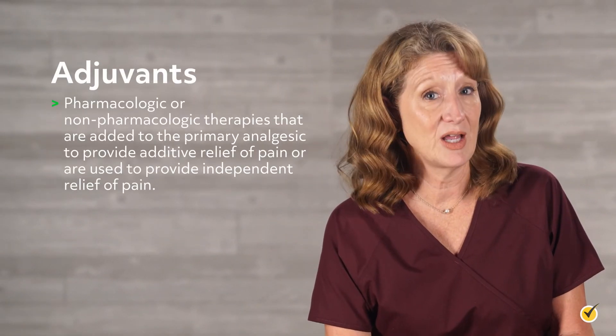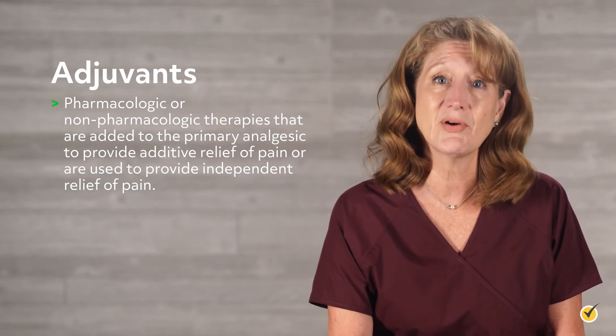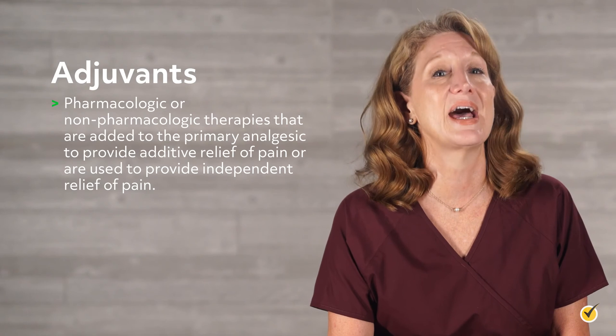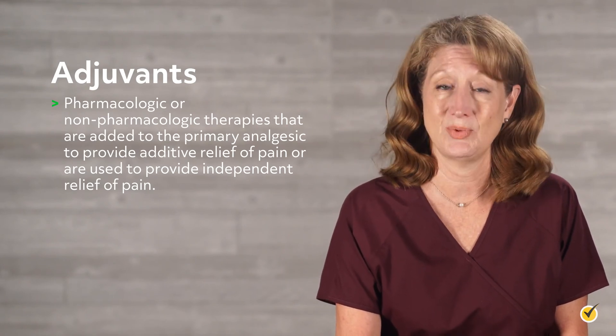Welcome to this video on adjuvants for the treatment of pain. Adjuvants are pharmacologic or non-pharmacologic therapies that are added to the primary analgesic to provide additive relief of pain, or are used to provide independent relief of pain.